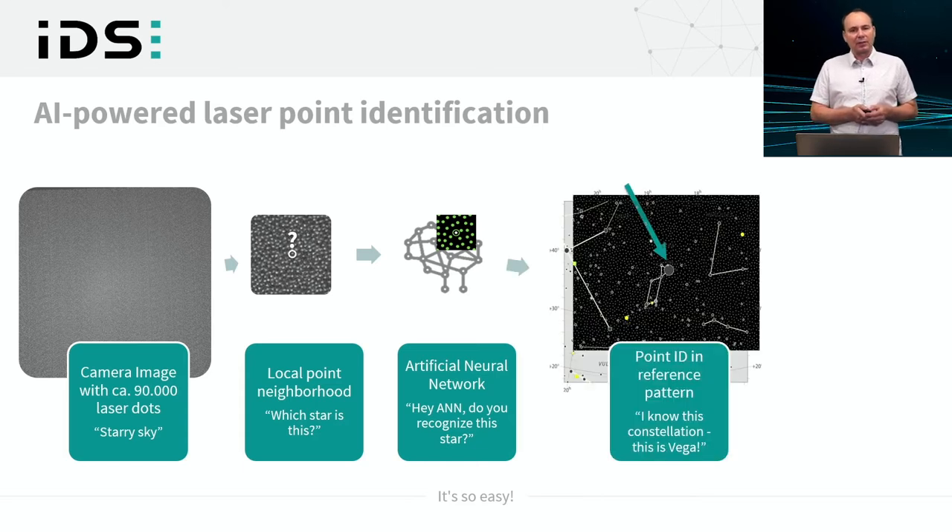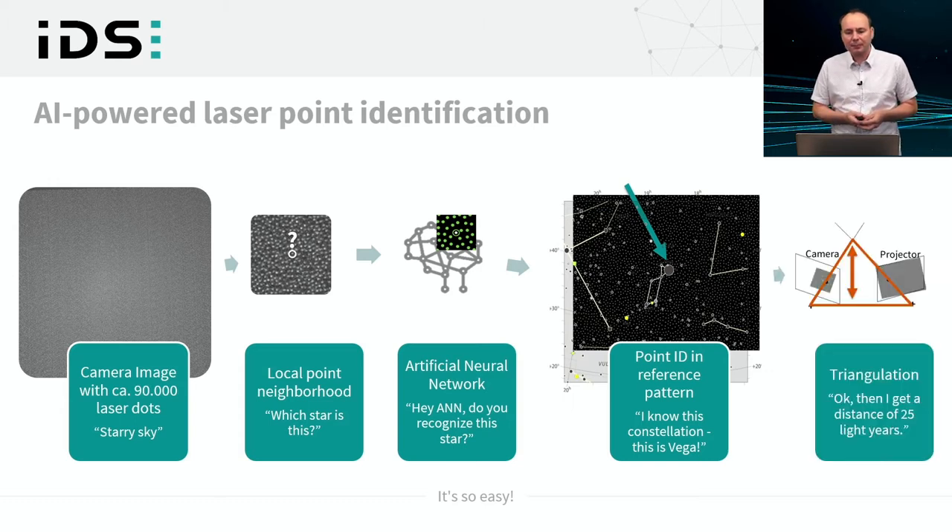The solution is an artificial intelligence — a neural network that has learned all the point neighborhoods in the projector pattern. We give the neural network a local point neighborhood and ask it to identify the central laser dot's ID. This is like looking up stellar constellations. The neural network is trained for all kinds of variations in the reference pattern that can occur in real scenes — like being trained for constellations as they appear anywhere in the sky — and can then assign a point ID to the central dot.